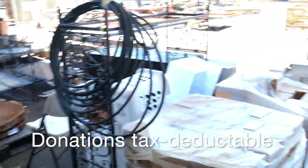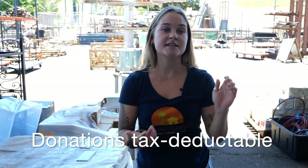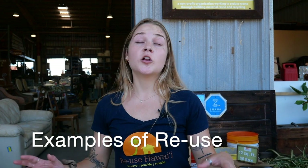Any donations come with a tax deductible receipt — whether you hire us for a deconstruction project, donate your couch, or donate a locally felled tree. We have had people build an entire house out of reclaimed materials. Not all of it was from us, but they were able to build an entire house out of salvaged materials, which is pretty amazing.